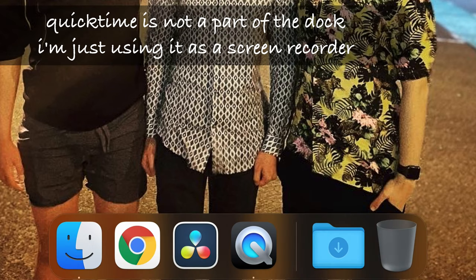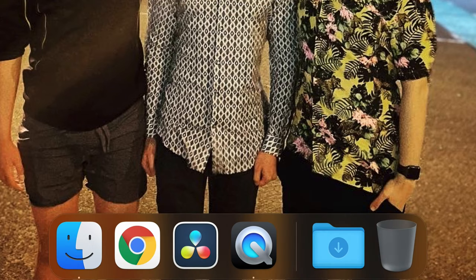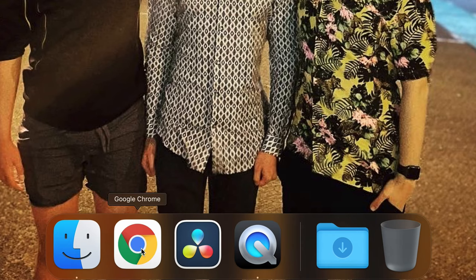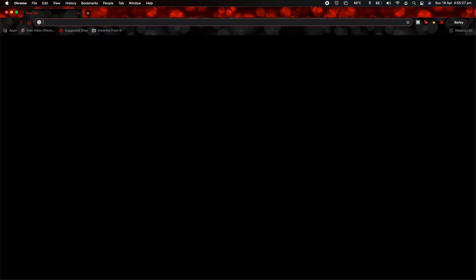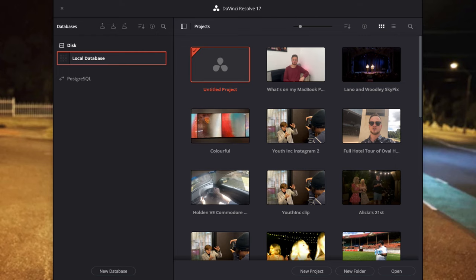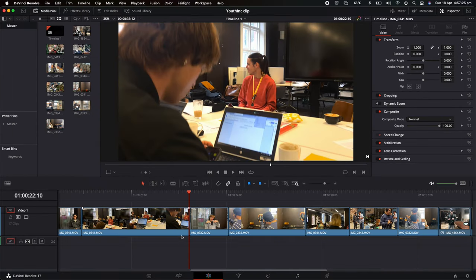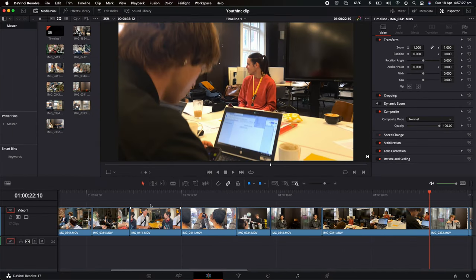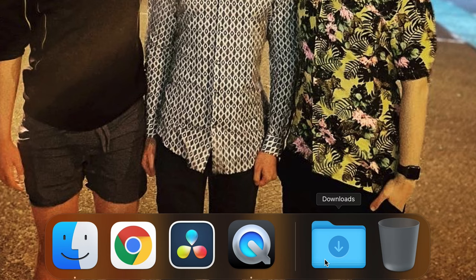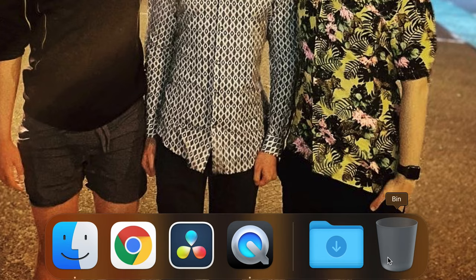Getting into the dock, which is very minimalist now compared to last year's video where we had lots of things in it. We have Definer, Google Chrome which has been my trusty web browser for many years, and then DaVinci Resolve. DaVinci is my favorite editing program of all time — the color grading capabilities are amazing, the program isn't buggy like Premiere, and is much more advanced while being more user-friendly at the same time. Next up we have the Downloads folder and then the Bin.